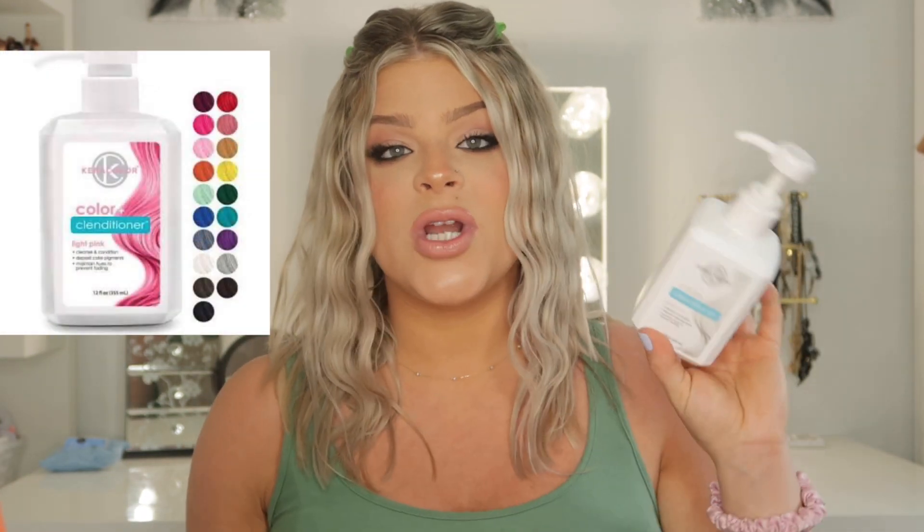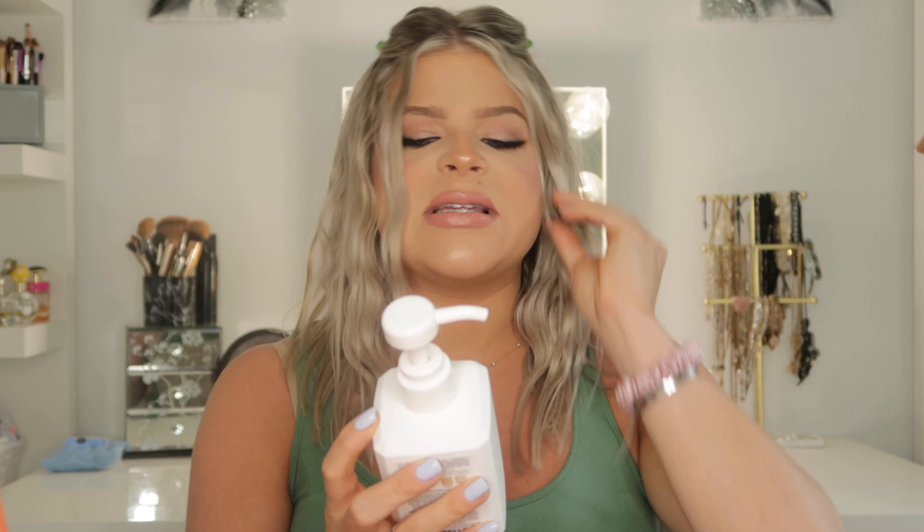Next up, we have this product by the brand Cara Color and this is their color clenditioner. I actually love this product — I've gone through it completely. I talked about this on my TikTok; I did a video all about my hair color and so many people were asking what I use. I actually really like to use this in between coloring because it really gives my hair like a silvery, blonde vibe, which is what I like to go for. They have these in a bunch of different colors — if you have blonde hair and want a pink hue, they have pink. They have rose gold, they even have a brunette one. It cleans and conditions, deposits color, and maintains hues to prevent fading.